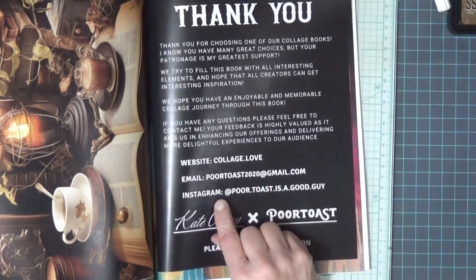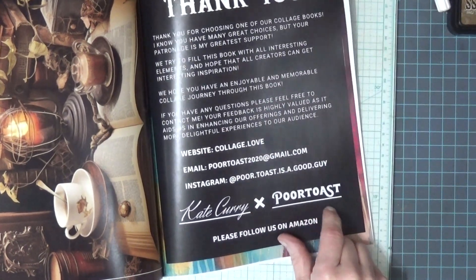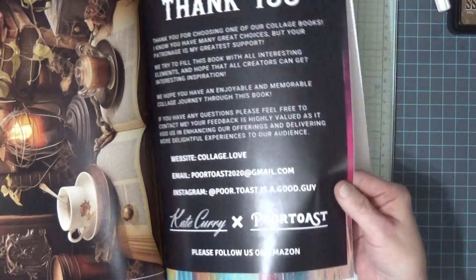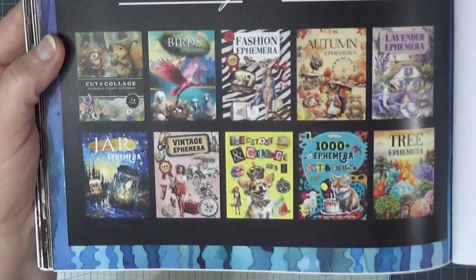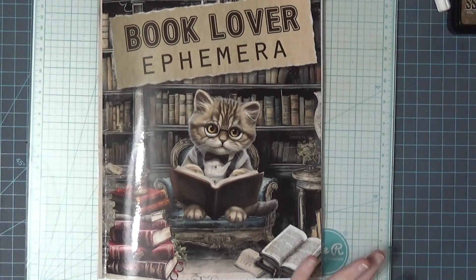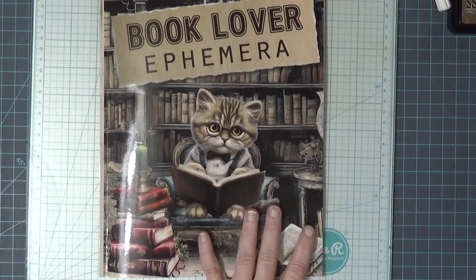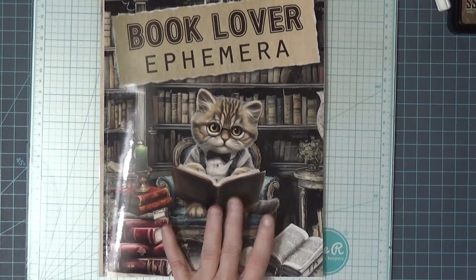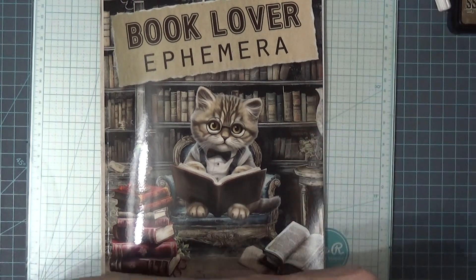The website is collage.love. There's more that they have. So this is wonderful and I thought I'd share it with you — I know I like to see the insides of books before I buy them, so that's why I thought I'd do this. Have a blessed day. I'll see you soon. Bye-bye!